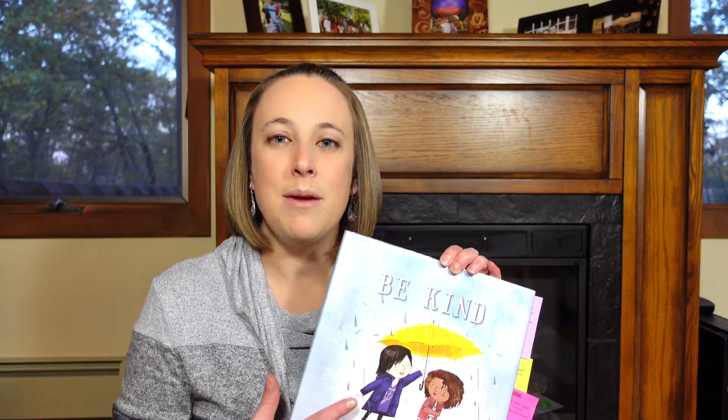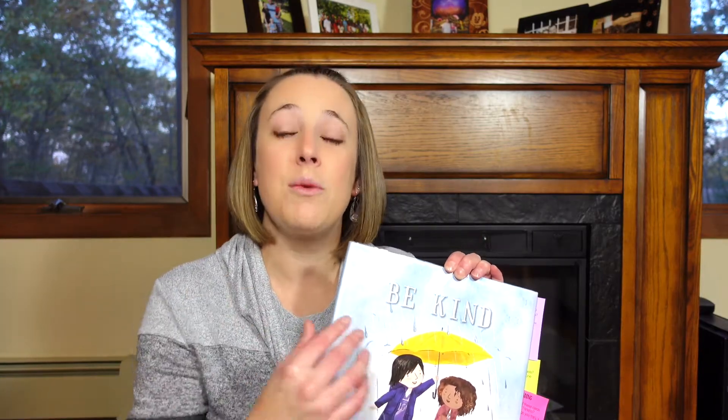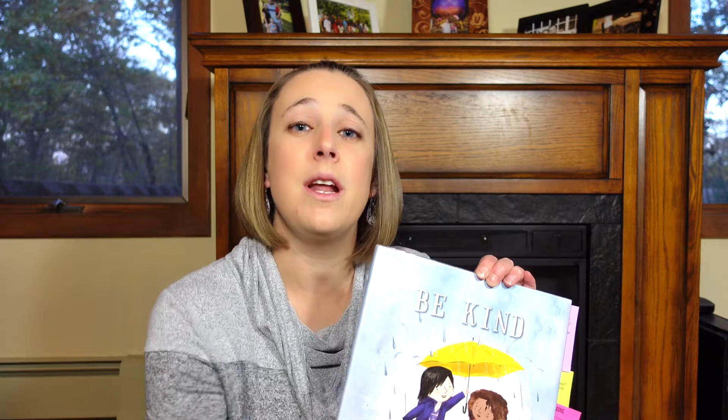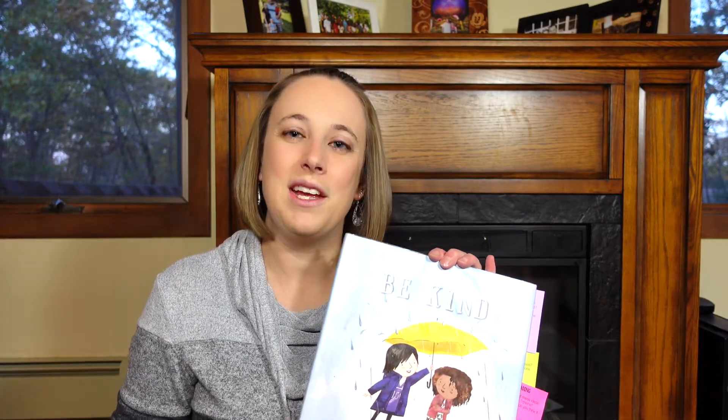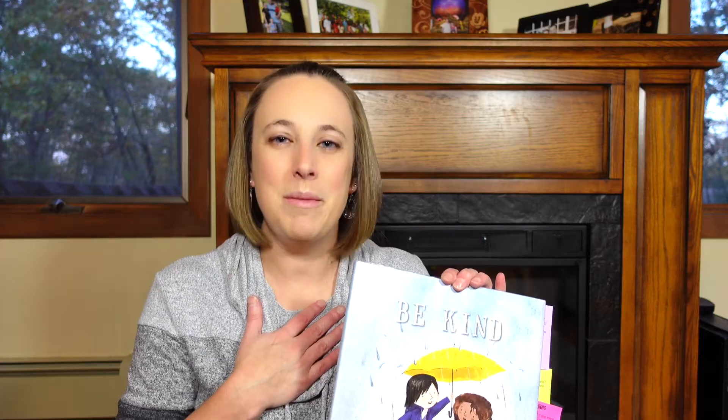The story continues as the girl thinks about how her act of kindness can make a difference with Tanisha, again connecting to that ripple effect — if she's kind to one person, they might be kind to someone else, spreading all across the world. At the end, she decides that just sitting next to Tanisha in art class and making her a picture might help. On the last page, Tanisha is hanging up the picture the child gave her, showing how that small gesture really affected her — even without words, it truly made a difference.